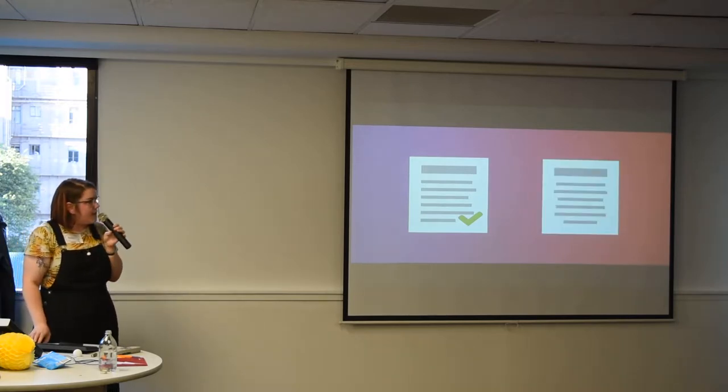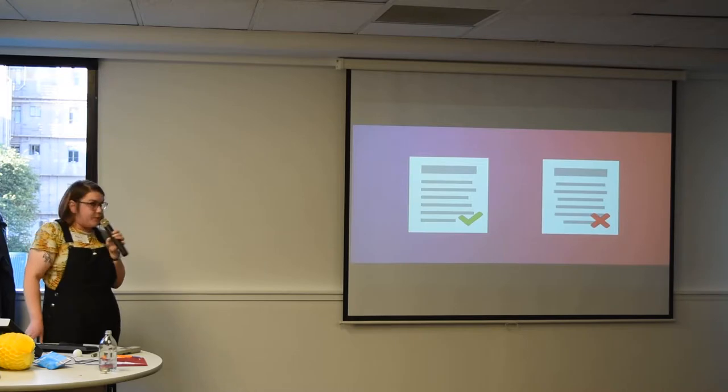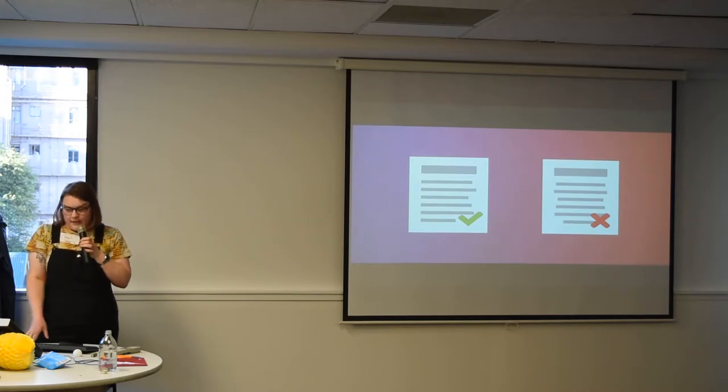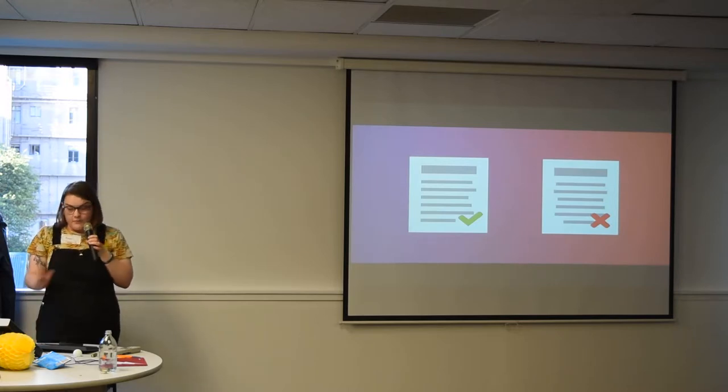If you were to centre a line of text, maybe don't do that. You can see how the beginning of the next line is difficult to find — your eye has to jump forward and back quite a lot. It just makes it really frustrating for your user or reader.